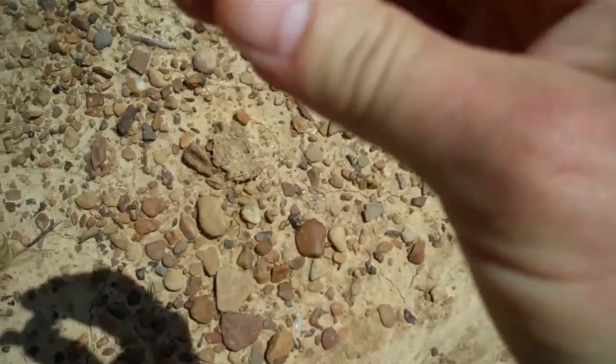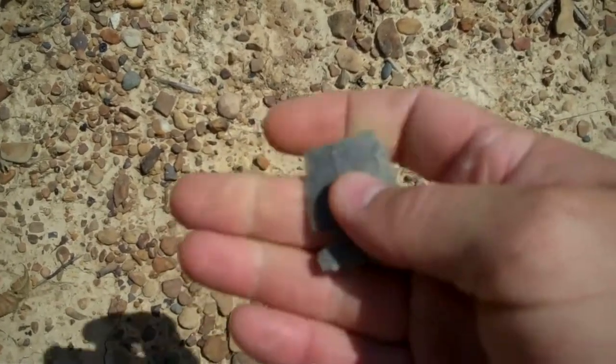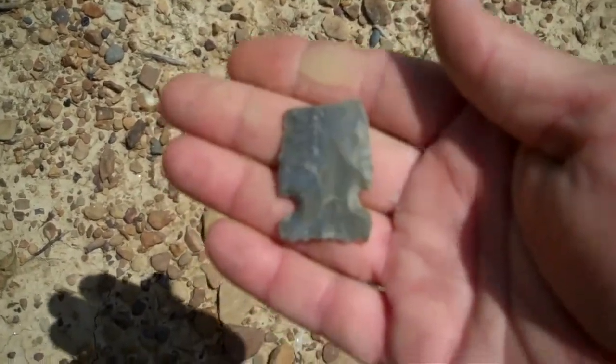That thing is thin — it's a heartbreaker right there. All right guys, hopefully I'll get something on film for you today.